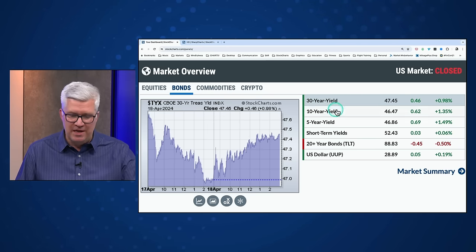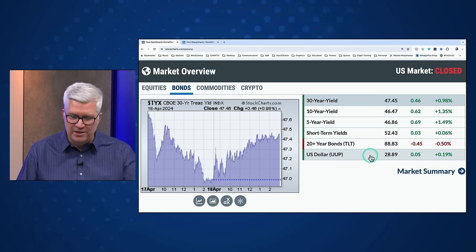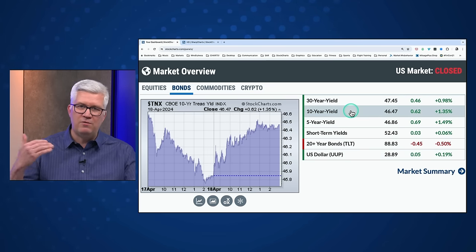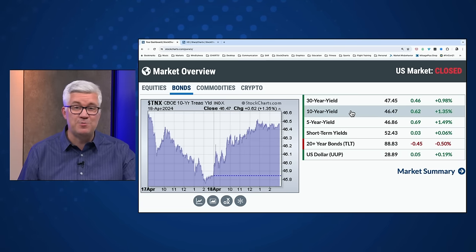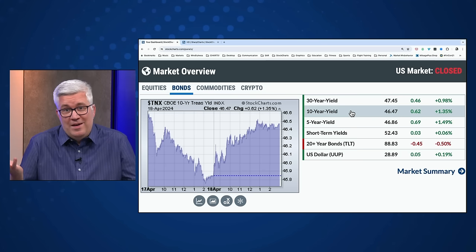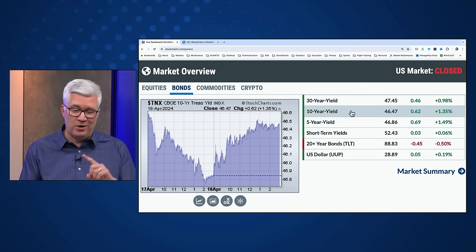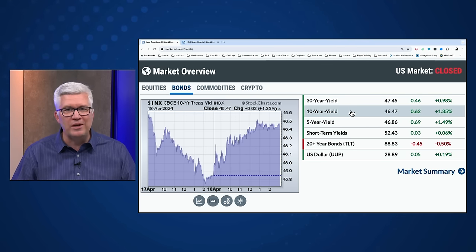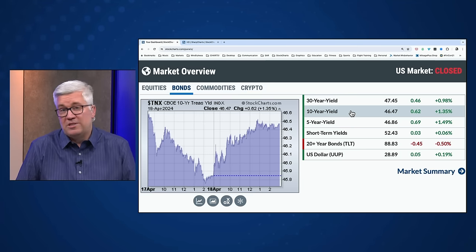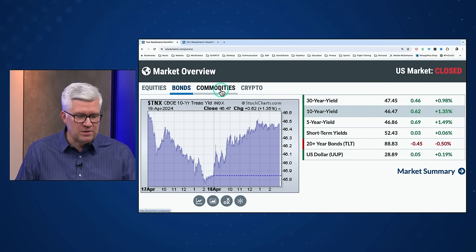Looking at the interest rate environment, the 10-year, 30-year, and 5-year yields are all higher today — the 10-year around 465, the long bond yield around 475. Bond prices moving slightly lower; the TLT was down about half a percent. The dollar index up slightly. Rising rates mean home sales are struggling — it's just expensive to buy a home. That's why the Fed has been keeping rates elevated, literally to slow down the economy and bring inflation into check. If you want to borrow money to buy a house, a car, or start a small business, it's a lot more expensive than a couple of years ago. I think you'll see more companies recognizing the challenges of a higher rate environment through Q2 earnings.